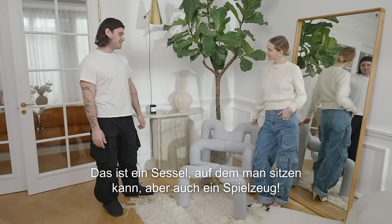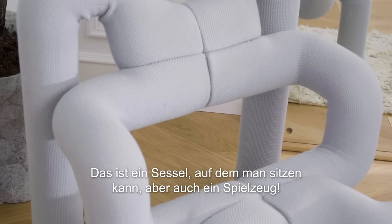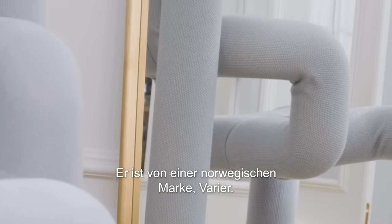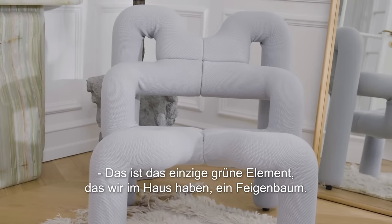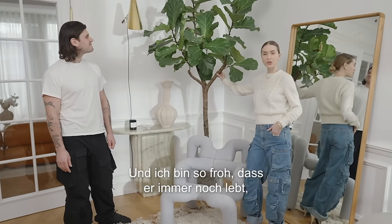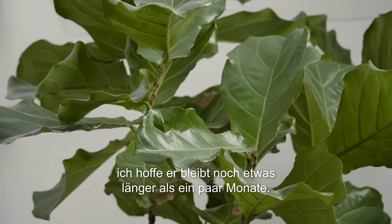Speaking of practical elements, this is actually a chair — you can sit on it and it's kind of a toy for the kids. They love to play around with it. It's from a Norwegian brand called Varia. And this is the only green element we have in the house: a fig tree, and I'm so happy it's still alive. I'm hoping it's going to last a little longer than only a few months.